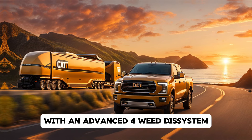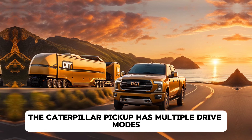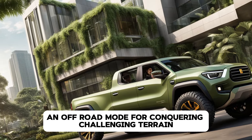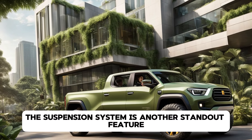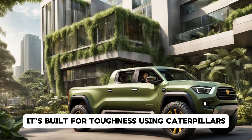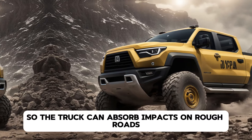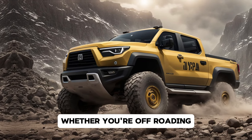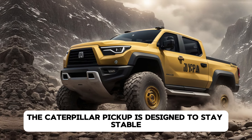With an advanced four-wheel drive system, the Caterpillar pickup has multiple drive modes, including a heavy-duty mode for extreme towing and an off-road mode for conquering challenging terrain. The suspension system is another standout feature — built for toughness using Caterpillar's expertise in industrial-grade hydraulics, so the truck can absorb impacts on rough roads and still deliver a smooth ride. Whether you're off-roading or driving on uneven surfaces, the Caterpillar pickup is designed to stay stable and comfortable.